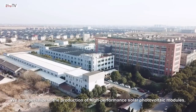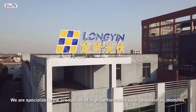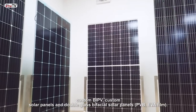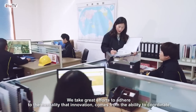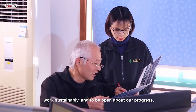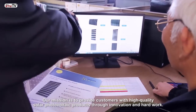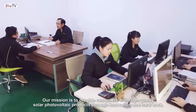We are specialized in the production of high-performance solar photovoltaic modules, custom BIPV, custom solar panels and double glass bifacial solar panels. We take great efforts to adhere to the mentality that innovation comes from the ability to coordinate, work sustainably and to be open about our progress. Our mission is to provide customers with high-quality solar photovoltaic products through innovation and hard work.